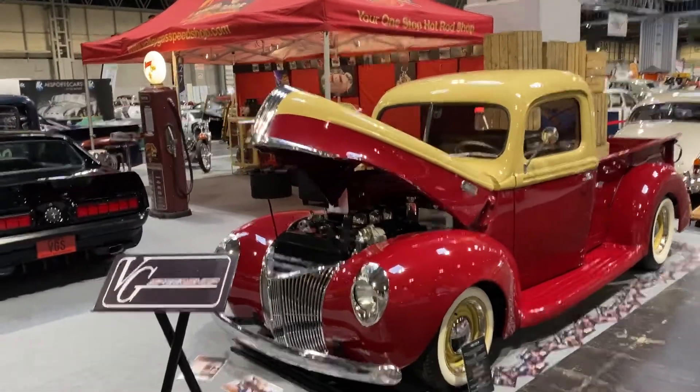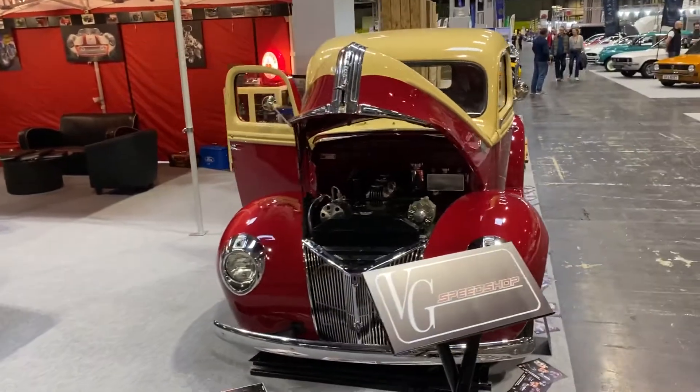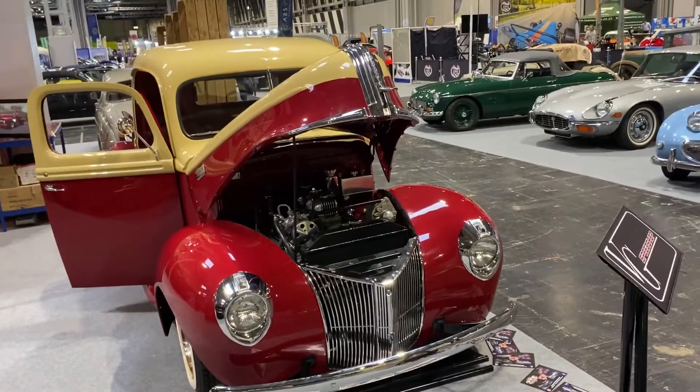Right, here we are at the NEC. This is our stand. We've brought up this 41 Ford pickup truck.